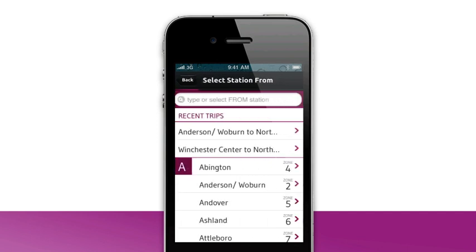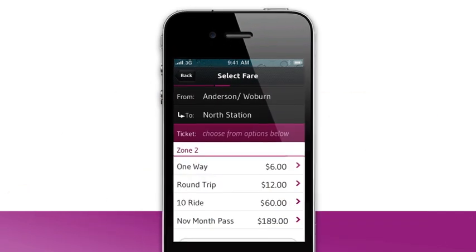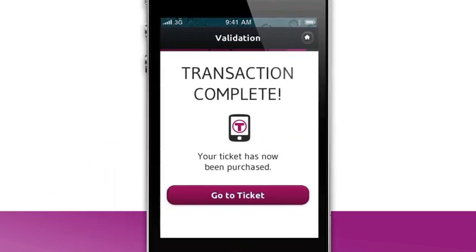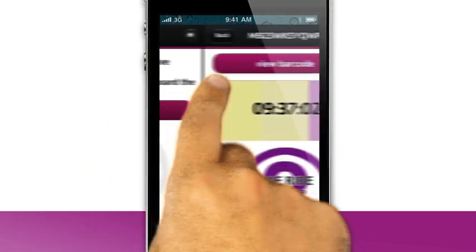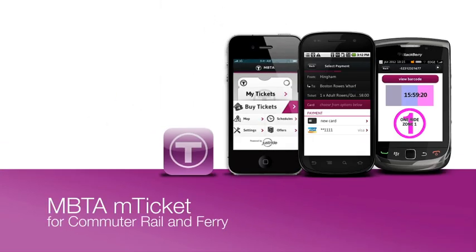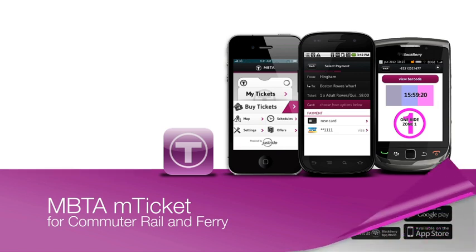Buying it is easy. Select where you're traveling from, where you're going, and then choose your ticket type. Now add in your credit card info and you're done. When the conductor asks to see your ticket, show them this. Fast and easy, this is a ticket that doesn't tear and is pretty hard to lose. Download it today.